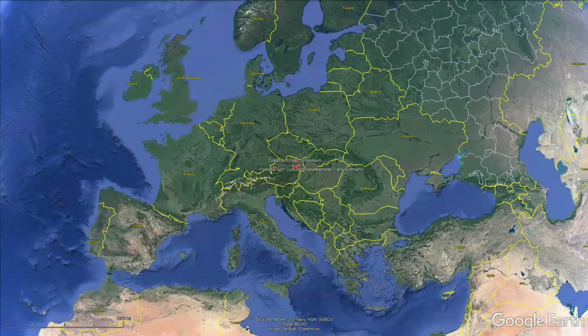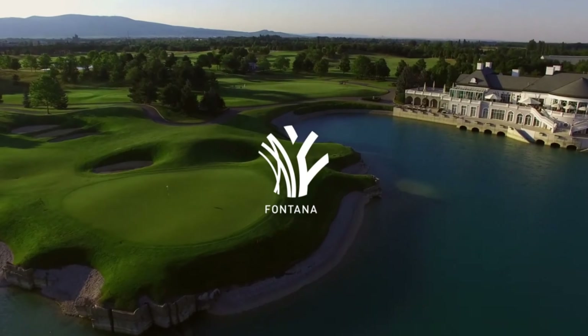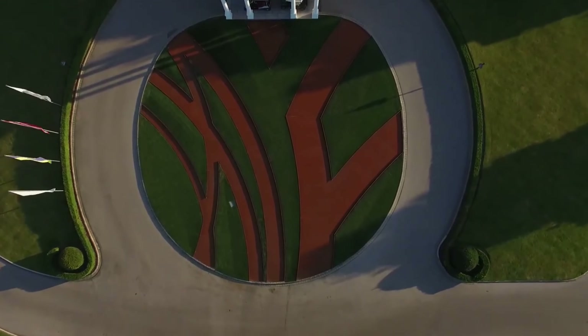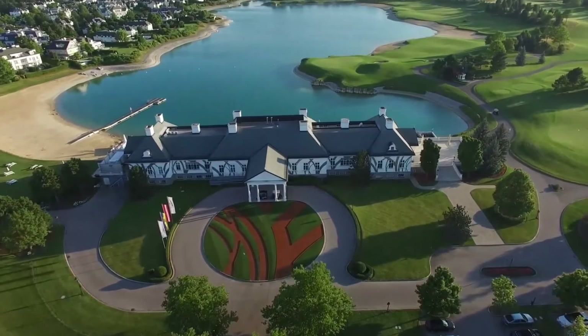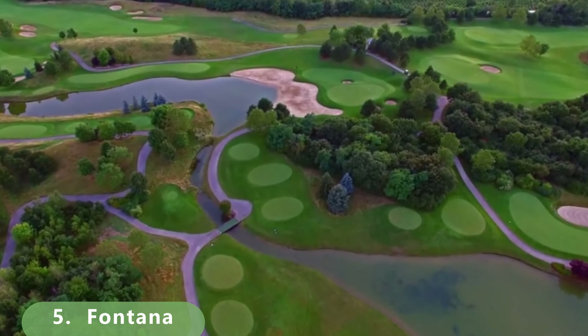Starting off with number five, and the list really starts off with a tremendous one. Google Maps does not lie and this course right here is just an absolute gem. It's a par 72 that was built in 1996, with a massive clubhouse, and the course was all put together in 1997.